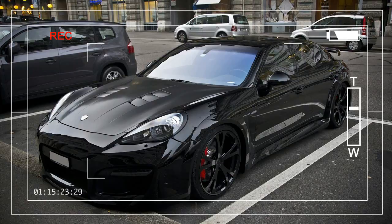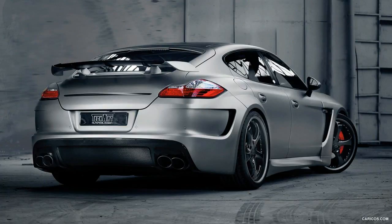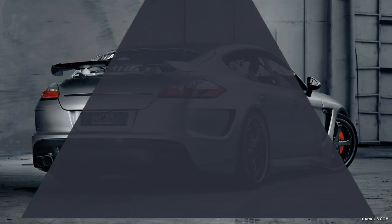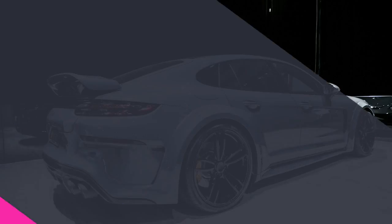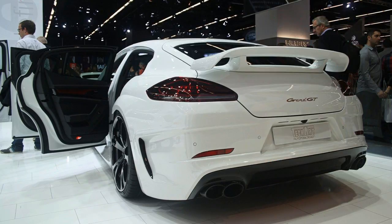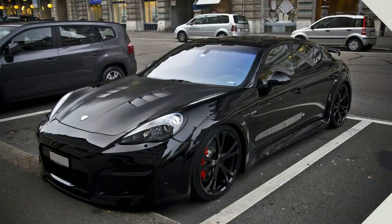Based on the MY 2017 Porsche Panamera Turbo, the Grand GT represents TechArt's way of adding more road presence to one of the sportiest luxury cars in the world. The German tuner brought this car to the 2017 Geneva Motor Show, looking to showcase all the mods that can ultimately turn your Panamera into something that's faster, louder, and of course, wider.